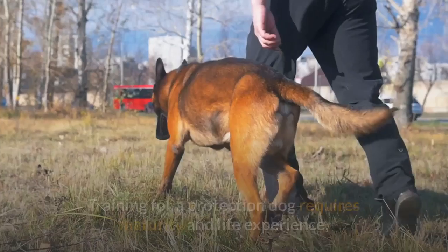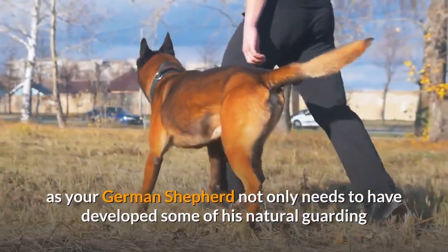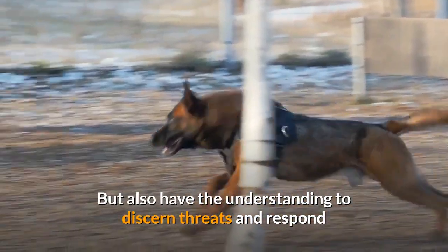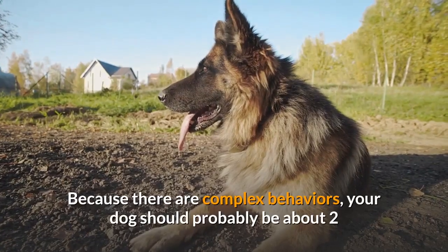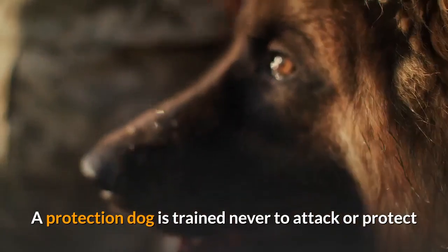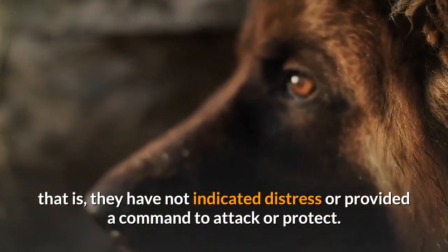Training for a protection dog requires maturity and life experience, as your German shepherd not only needs to have developed some of his natural guarding and protective instincts and obtained adequate size and physical ability to protect, but also have the understanding to discern threats and respond as directed or required in a threatening situation. Because these are complex behaviors, your dog should probably be about two or three years of age before training is initiated. A protection dog is trained never to attack or protect when the owner is present and in control of the situation — that is, they have not indicated distress or provided a command to attack or protect.